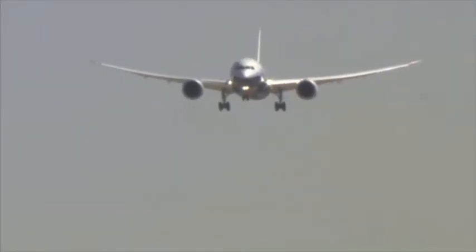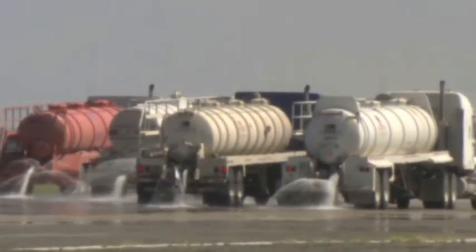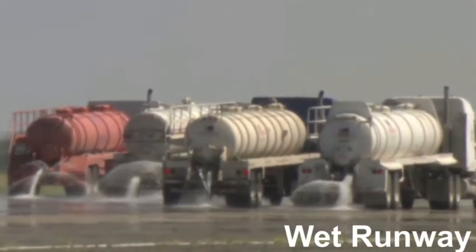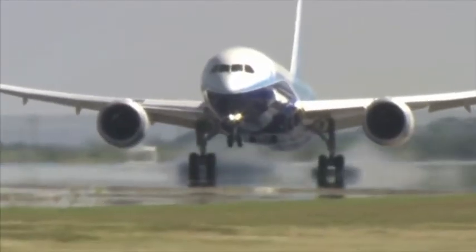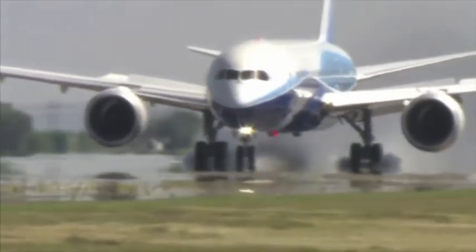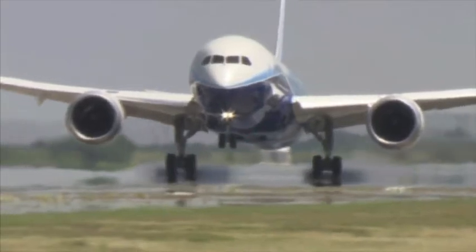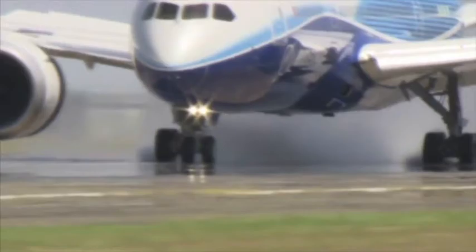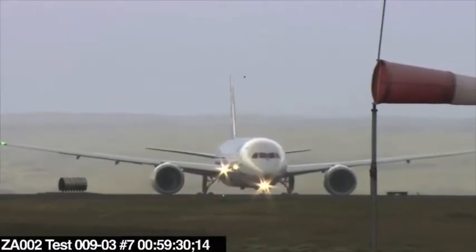Next up, landing the Dreamliner on very wet pavement. Crews dump more than 50,000 gallons of water on an ungrooved runway. Then Captain Carriker had to pull off two landings — one with manual brakes and another using the airplane's automatic braking system. We demonstrate that the tires spin up and that the anti-skip system works per design. We use a normal technique for the pilot so you don't have to do anything different. Wet is one thing, windy is another.